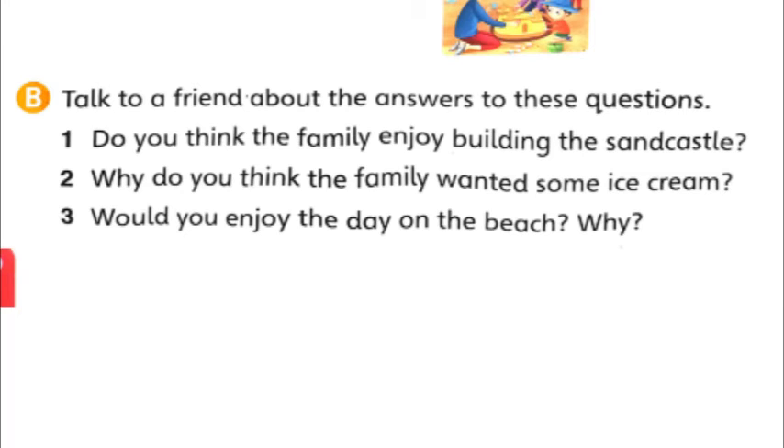Why do you think the family wanted some ice cream? Because it was a hot day, it was very hot, so they needed something to cool their body. That is why they wanted ice cream. Then the third question: would you enjoy a day on the beach? I am sure you will. I love to go to the beach with my family. Because there is so much we can do — we can go to the water, make sandcastles, run around. There are so many things we can do on the beach. So going to the beach is fun.